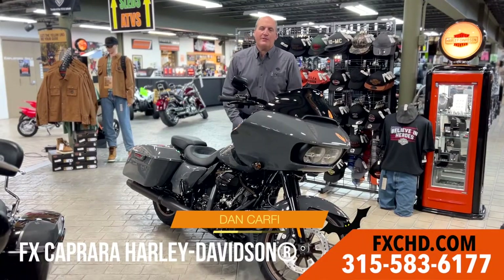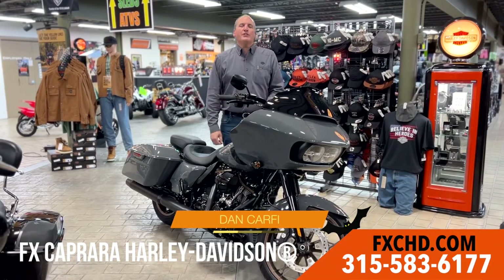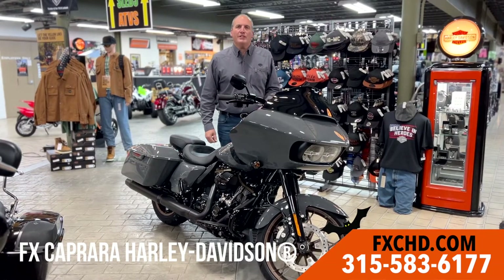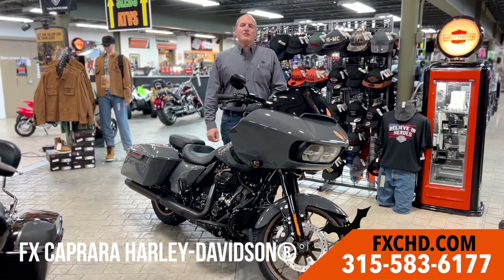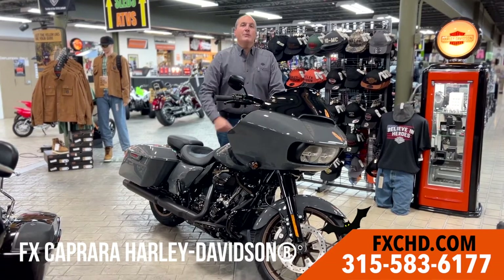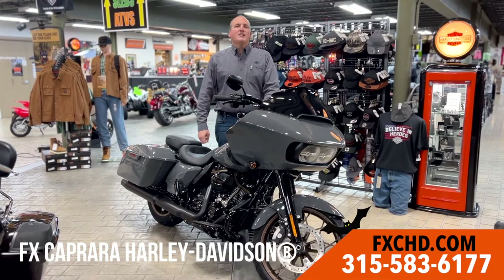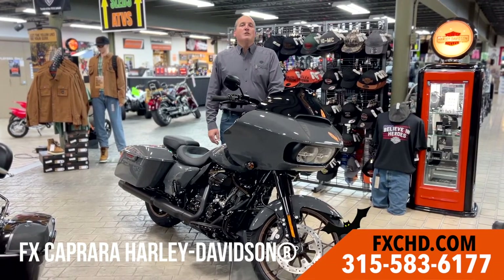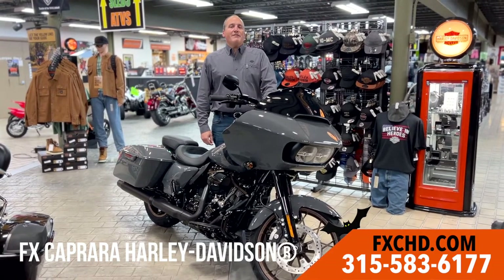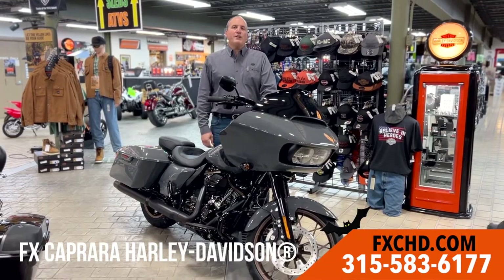Dan Carpe here at FX Caprera Harley-Davidson. It's fall — my favorite time of year. Whether you're riding up to catch the salmon in Pulaski, watching the fall foliage, or going up to the river watching the freighters go by, nothing's better than doing it on a Harley-Davidson. We've got them here — three wheels, two wheels, trikes, limiteds, Road Glides, Soft Tails, even Sportsters. We're your exclusive dealer for Warranty Forever. Check us out today at fxchd.com or come visit us at exit 42 off Route 81.